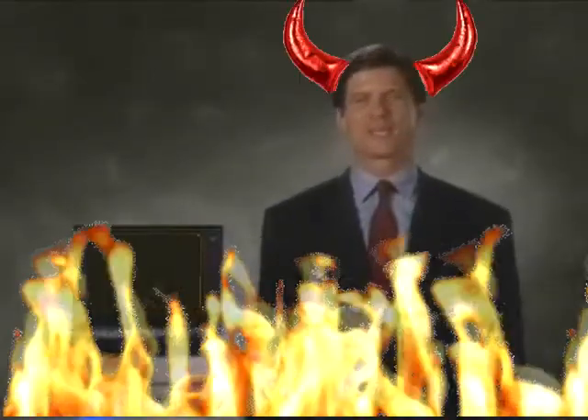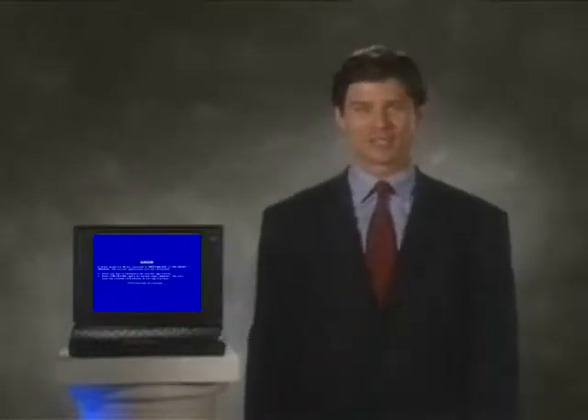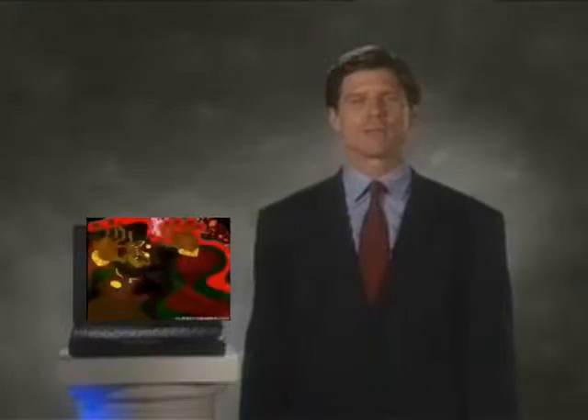Welcome to your ThinkPad — a business tool that combines today's need for flexibility with IBM's Spirit of Excellence. Excellence defined by the brilliant, crisp, clear screen that can make images like these come alive.